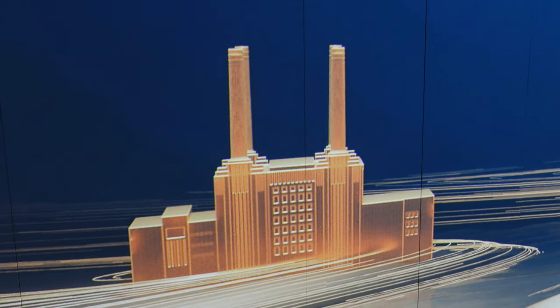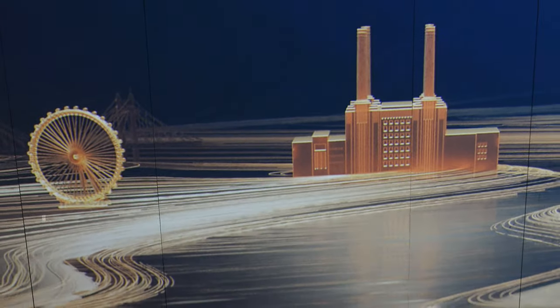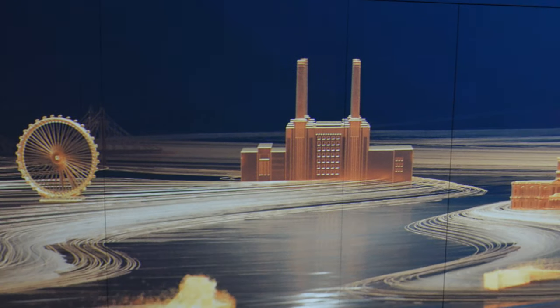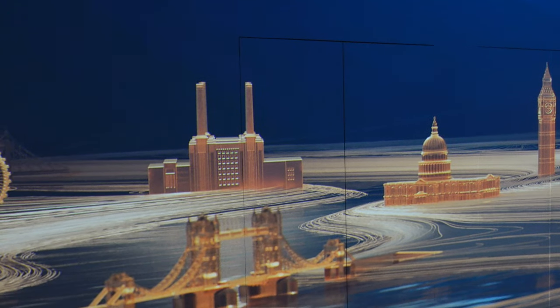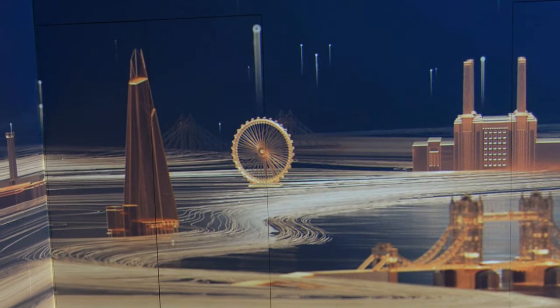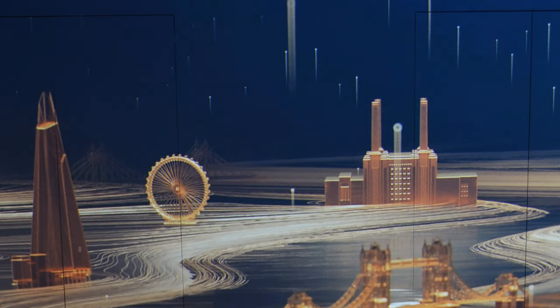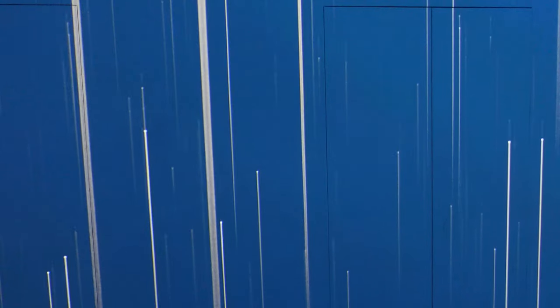Now for Battersea Power Station and its place in London — as all the different places in London disappear, it gives you this very fast illusion that you're traveling up, which you're not yet. You're about to get in a lift to go and do that.